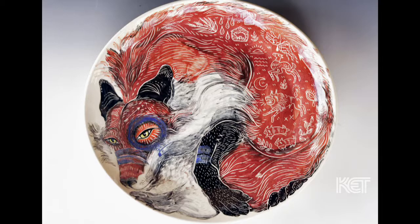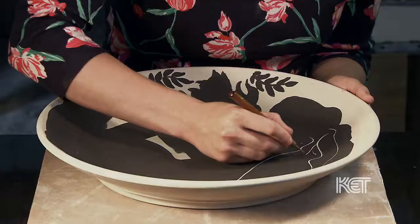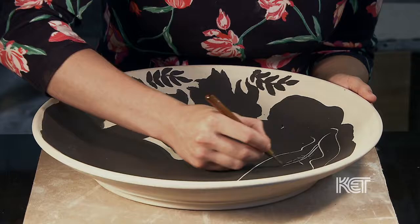I think that the artwork that we make kind of draws on our individual strengths, because he is more drawn to the construction of forms. He has a very clean aesthetic where I'm much more organic and detail-oriented and sort of messy and layered in my techniques, so I think that creates a really nice balance.